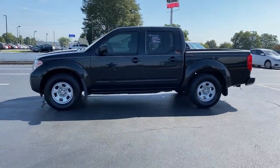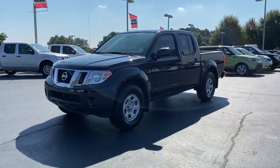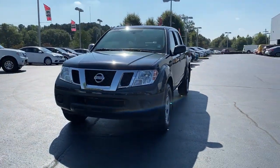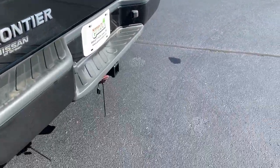The following are some of this vehicle's highlighted options: electronic stability control, bucket seats, four-wheel disc brakes, power steering. Feel ready to meet the challenge in this capable Frontier.